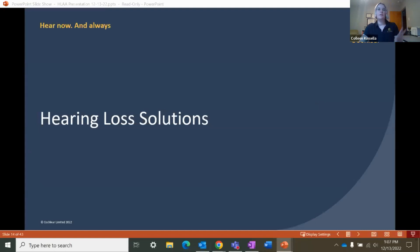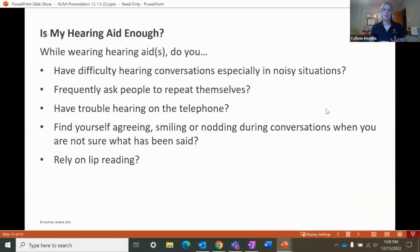We're going to discover a little bit more about some of these hearing loss solutions right now. Before we discuss these solutions in depth, I want to pause for a moment so everyone can reflect on some questions. If you answered yes to any of these questions, an implantable hearing solution may be right for you.